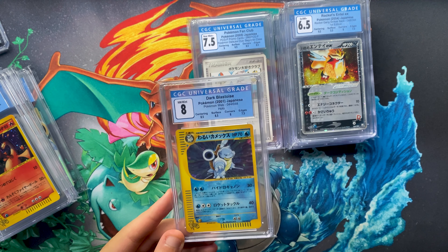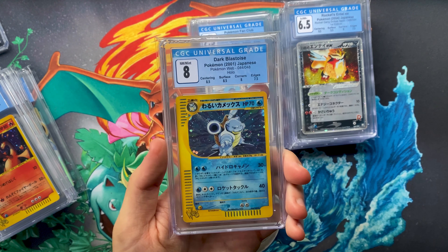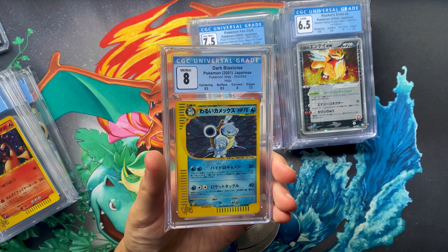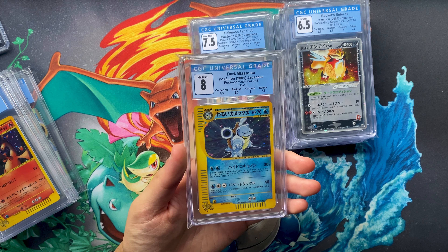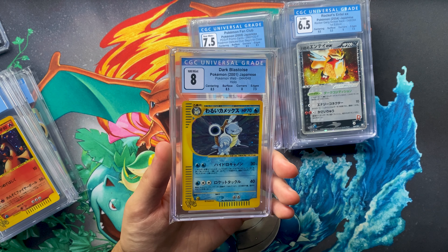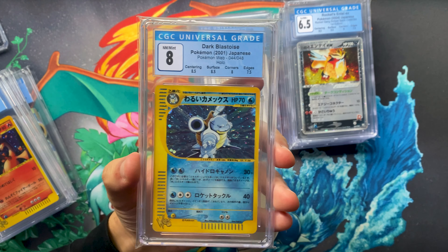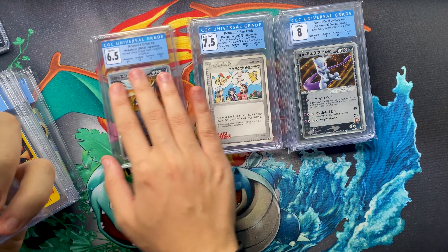Next up is Dark Blastoise from the web series. I speak about that set a lot — it's manageable to collect, only 48 cards, fairly rare so there's a chase element, and the arts are nice, reprinting artwork from different sets. Web series is the only set with all three starters in their dark form — Dark Blastoise, Dark Charizard, and Dark Venusaur came out as a promo. You also have the Magikarp artwork, surfing Pikachus, lots of great cards. That swirl next to him on the Dark Blastoise got an eight — really solid grade for a card of this age and value.